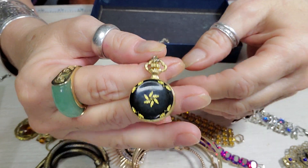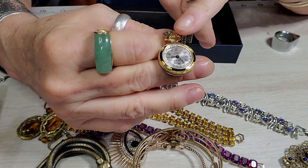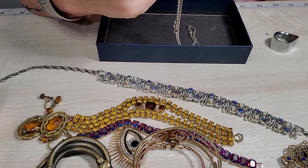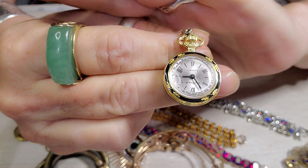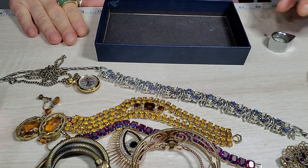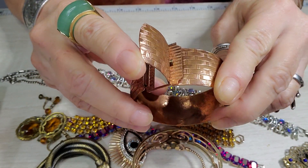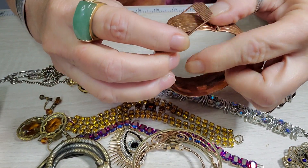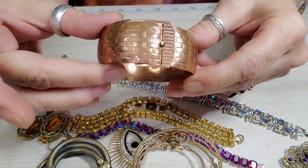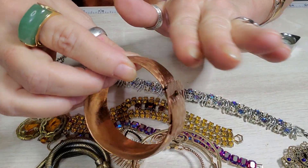I got this gorgeous enameled watch necklace — wrong chain, but oh my gosh, it's really pretty. Excuse me — I had to sneeze. And this bracelet here, which was really awesome — it goes up and then you just kind of cinch it and it goes under. It's copper but it has a really pretty rose-gold, rosy coppery color. It's really pretty.